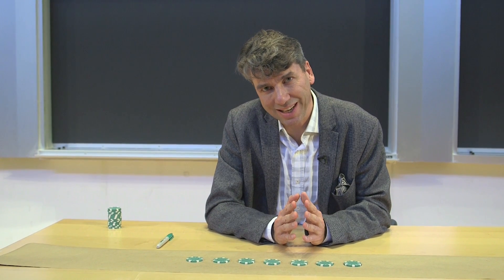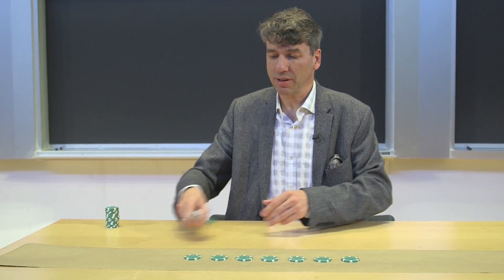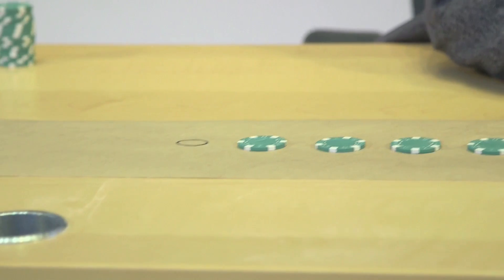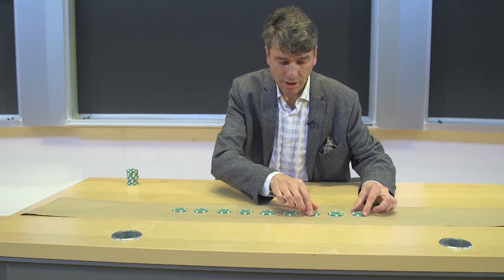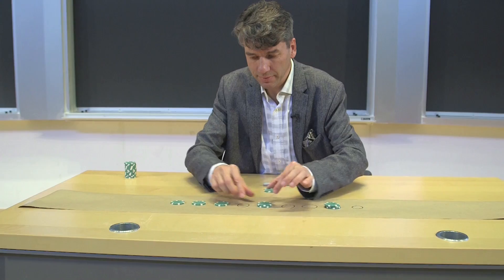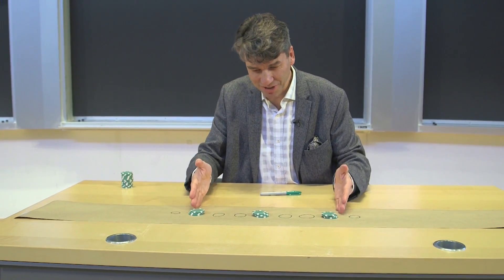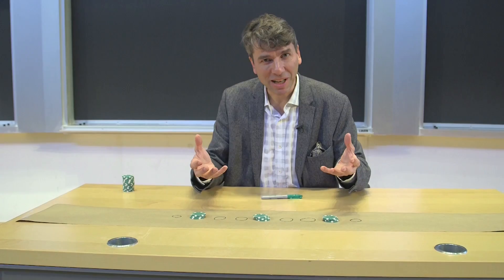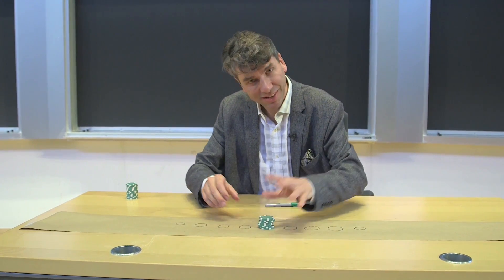It doesn't just give us a solution for even numbers. It also gives us solutions for numbers like nine — three times three. Because with nine, we solve like this. Now you can see we've really got a big version of just the three. So we do the same thing. We've solved it.